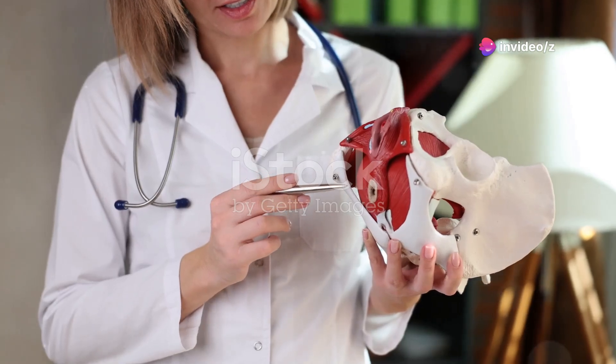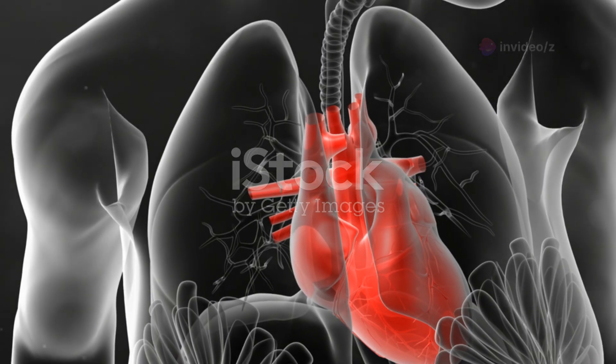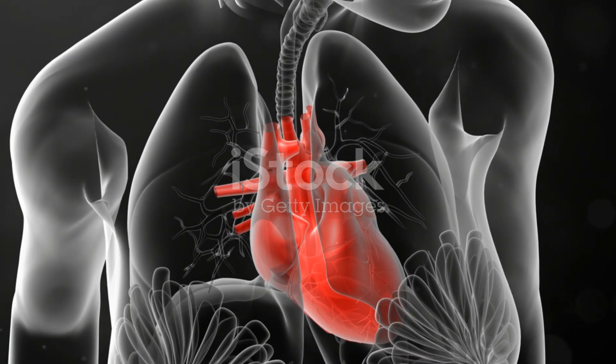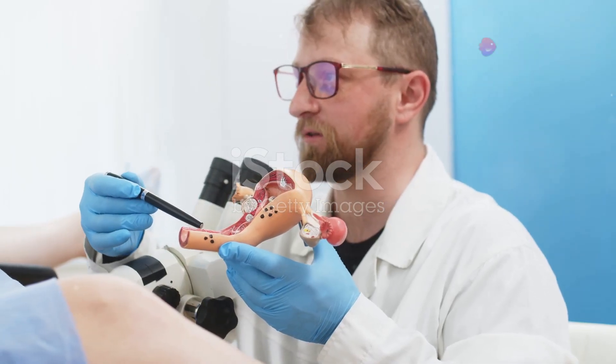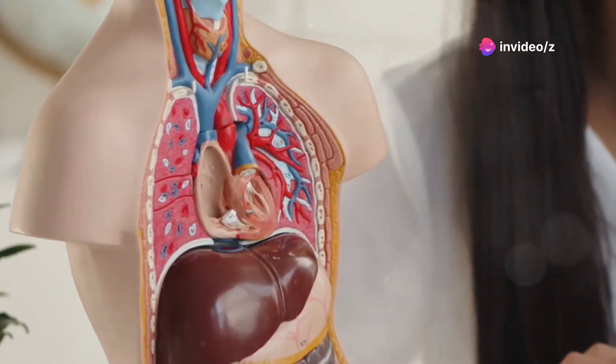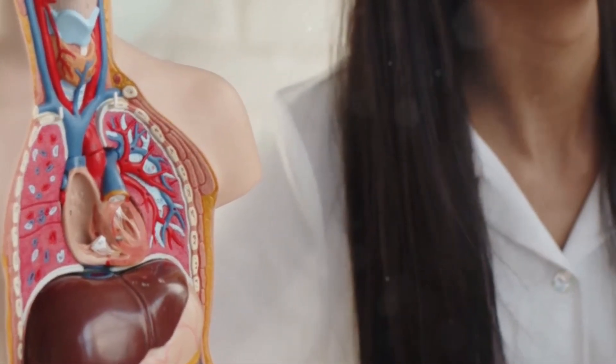Now, let's talk about the AFE zone, or anterior fornix erogenous zone. This lesser-known pleasure spot is located deeper inside the vagina, near the cervix. It's often described as giving a different kind of pleasure, more akin to deep internal satisfaction. The 3D perspective brings a new level of understanding to how this area can be stimulated.